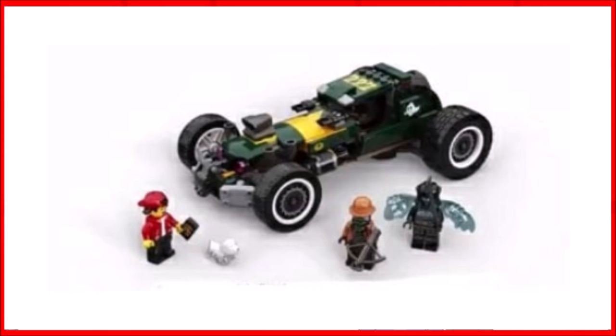The next set really reminds me of a Monster Fighters set. It's 70434 the Supernatural Race Car, and it's going to include three minifigures. It's going to be £25, €30, and $30.